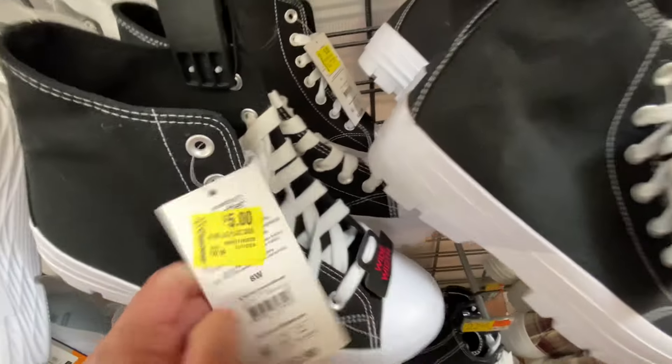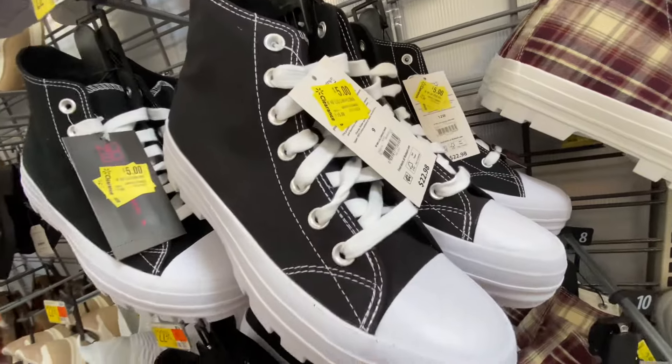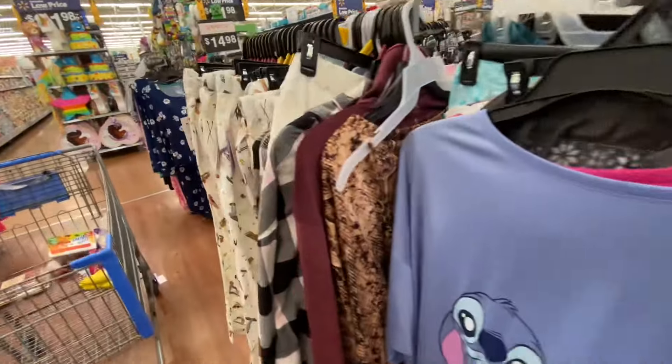I have seen these for quite some time, so those have been marked down as well. These are really comfortable shoes. They have the memory foam on them, so they're not too bad.